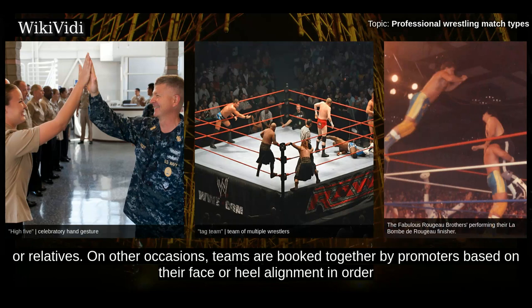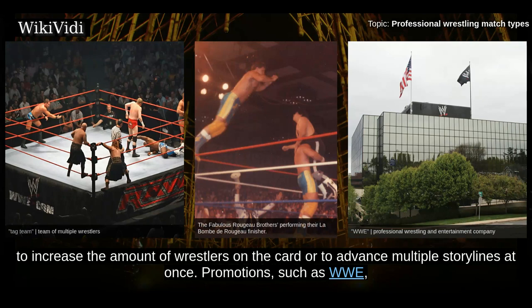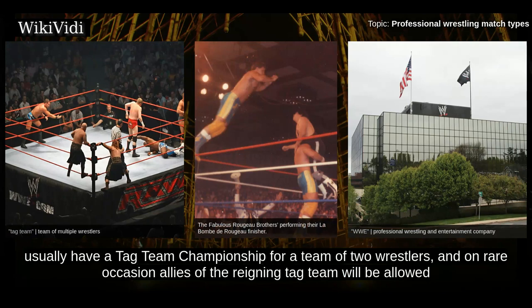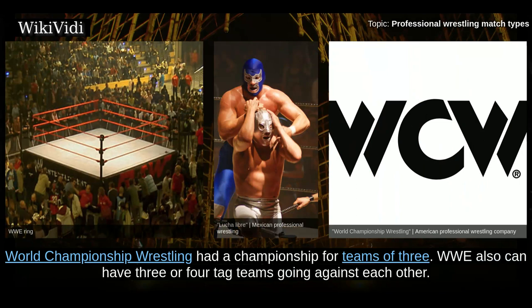Teams often consist of real-life friends or relatives. On other occasions, teams are booked together by promoters based on their face or heel alignment in order to increase the amount of wrestlers on the card or to advance multiple storylines at once. Promotions such as WWE usually have a tag team championship for a team of two wrestlers, and on rare occasions allies of the reigning tag team will be allowed to defend the title under the Freebird Rule. Though common in Mexican Lucha Libre, at one point World Championship Wrestling had a championship for teams of three. WWE also can have three or four tag teams going against each other.